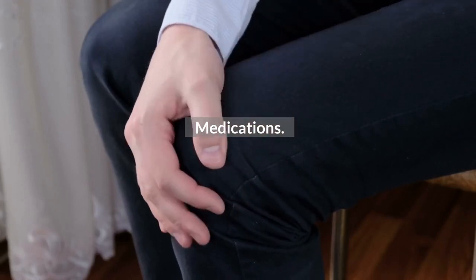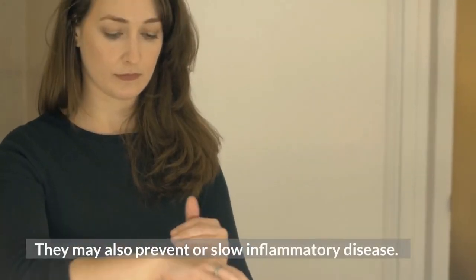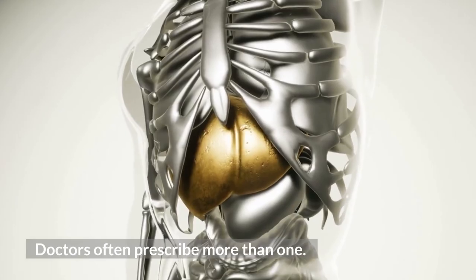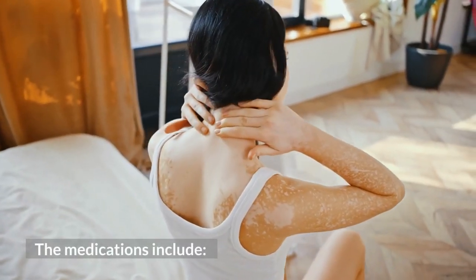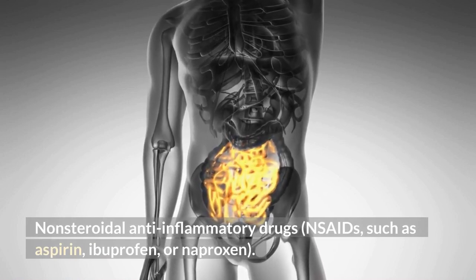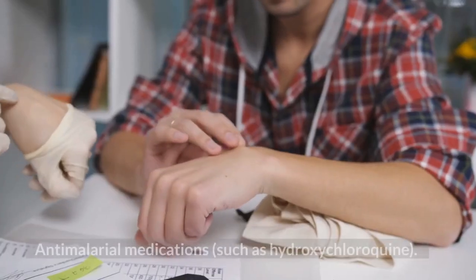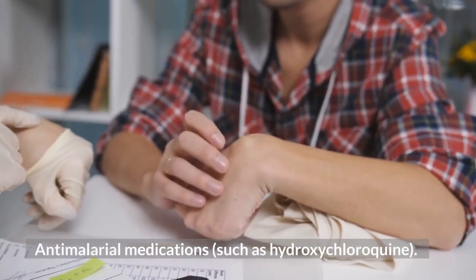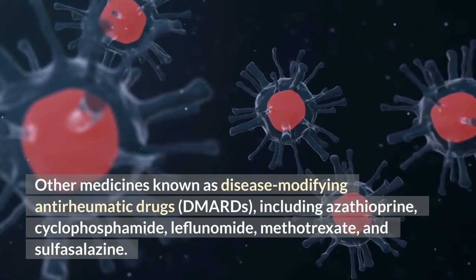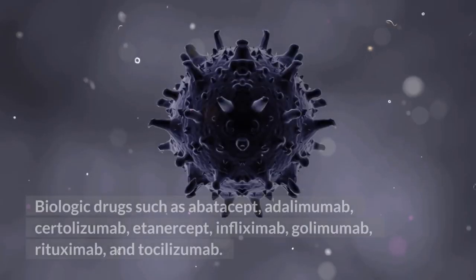Medications. Many drugs can ease pain, swelling, and inflammation, and may also prevent or slow inflammatory disease. Doctors often prescribe more than one. The medications include non-steroidal anti-inflammatory drugs (NSAIDs) such as aspirin, ibuprofen, or naproxen; corticosteroids such as prednisone; anti-malarial medications such as hydroxychloroquine; and disease-modifying anti-rheumatic drugs (DMARDs) including azathioprine, cyclophosphamide, leflunomide, methotrexate, and sulfasalazine. Biologic drugs such as abatacept, adalimumab, certolizumab, etanercept, infliximab, golimumab, rituximab, and tocilizumab are also used.